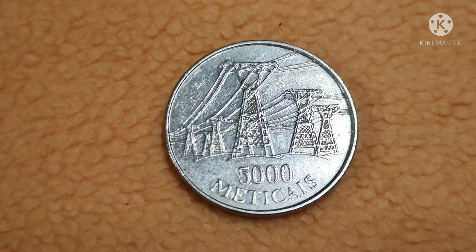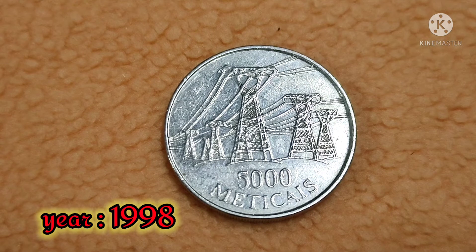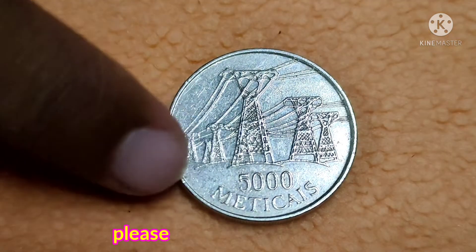The details are as follows: these coins were firstly and lastly minted in the year 1998, and this is a nominal value of 5000 meticais coin.